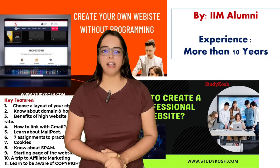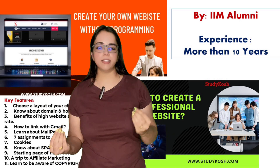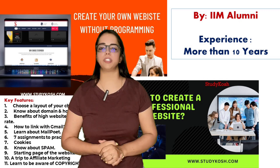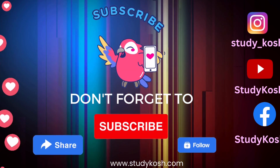Do check out the courses and connect with us on social media, where you get various shortcuts and tips about website creation and other technology-related topics that are really helpful for every age group in daily life.